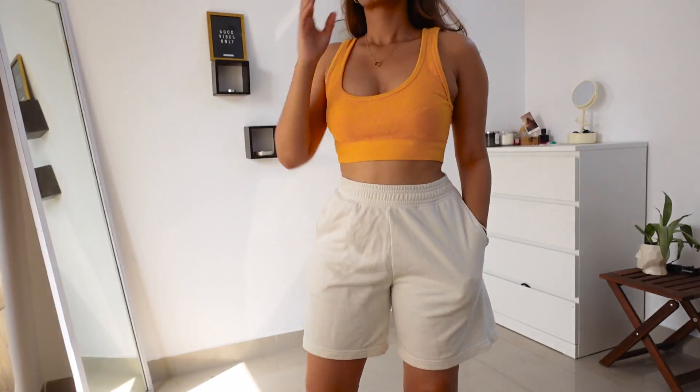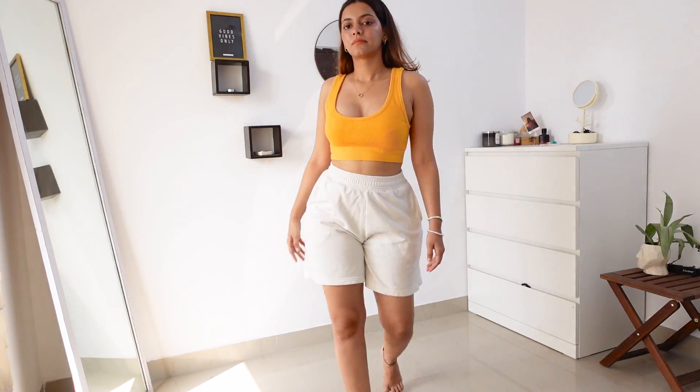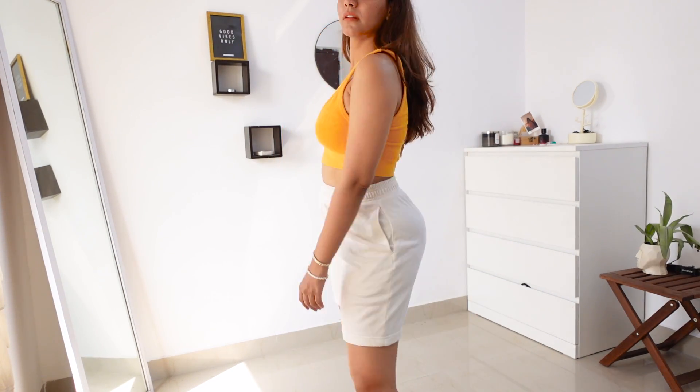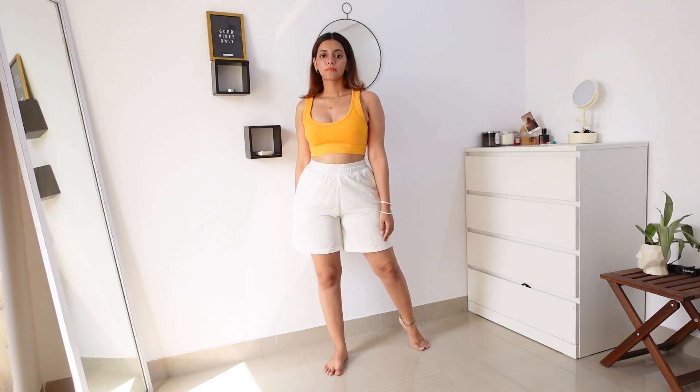The next thing I'd recommend carrying is sweat shorts. I wore these on a 15-hour road trip because of traffic and I was so comfortable. These are the ones I have from H&M — they're off-white in color and I really like them. I'll try and link them in the description below.